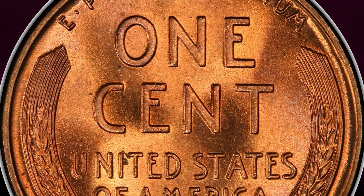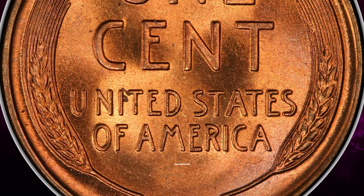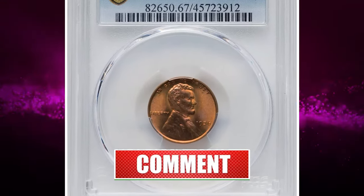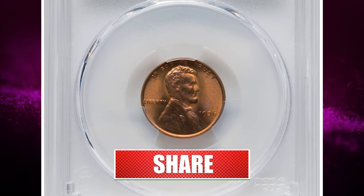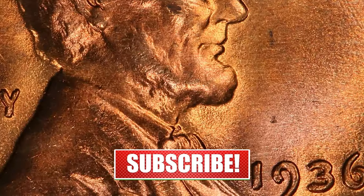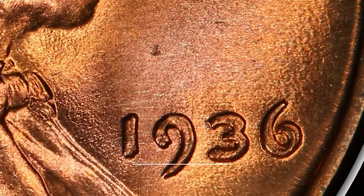As we conclude our exploration of these remarkable pieces of history, remember: within the humblest of coins lies the potential for grand discovery. Don't forget to hit that subscribe button below to stay tuned for more intriguing insights into the world of numismatics. God willing, see you in the next episode.